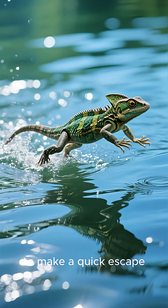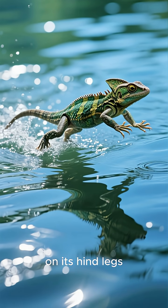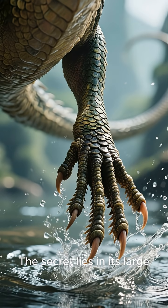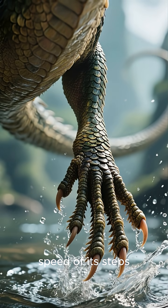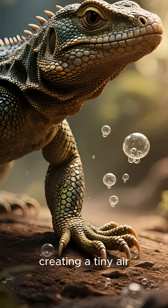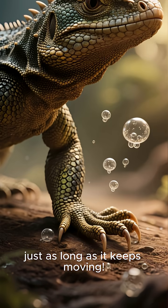When a basilisk needs to make a quick escape, it sprints across the water on its hind legs. The secret lies in its large fringed feet and the incredible speed of its steps. Each foot slaps the water, creating a tiny air pocket that keeps it from sinking just as long as it keeps moving.